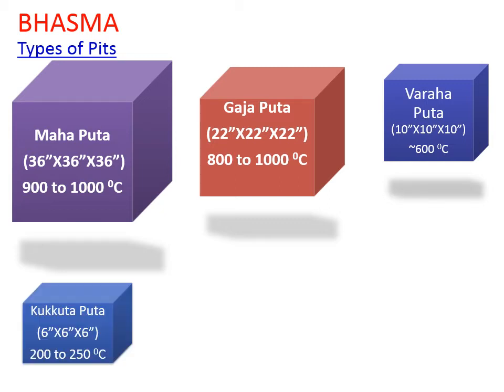Next is Kukutput — Kukut means hen. In this case, half a foot from all sides is dug and a small cubical pit is created. This maintains a temperature of around 200 to 250 degrees Celsius.